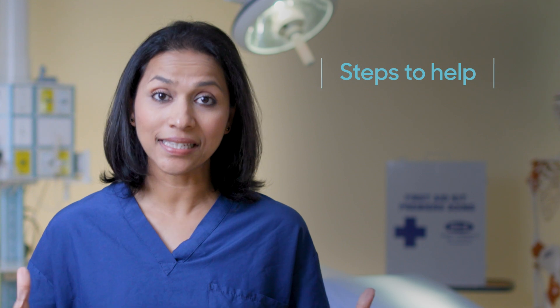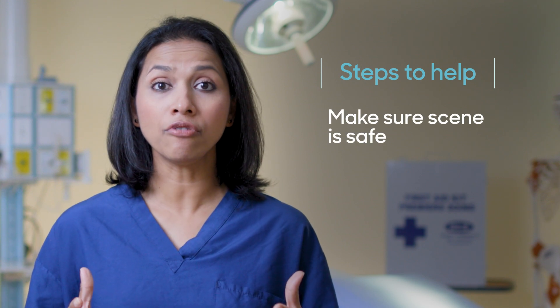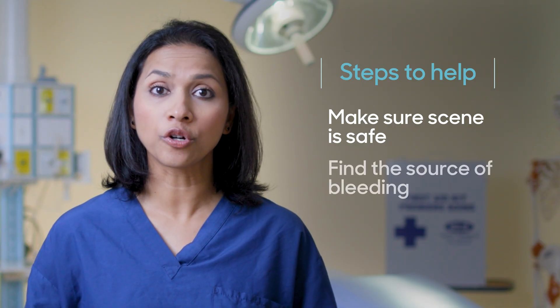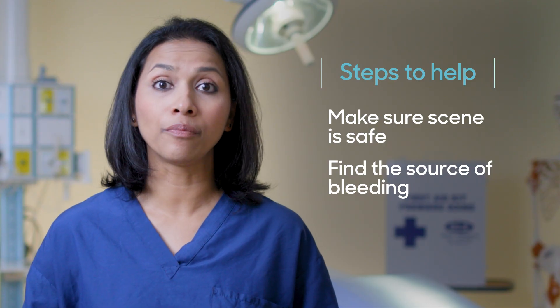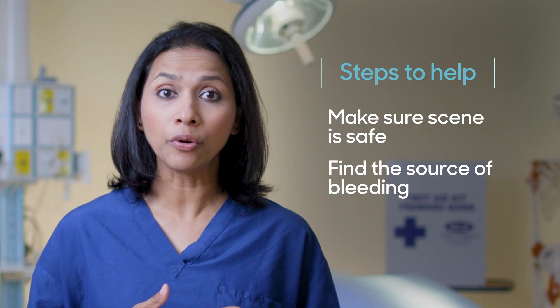First, assess the scene. Make sure it's safe for you to step in and help. Once you know that it's safe to approach the patient, go to the person and attempt to find the source of bleeding. Look for blood that's flowing fast, soaking through clothes, or even pooling on the ground.